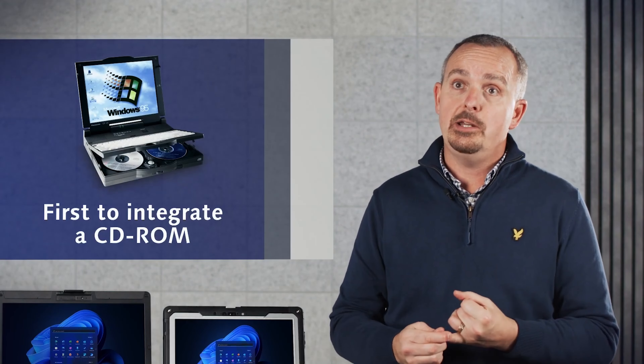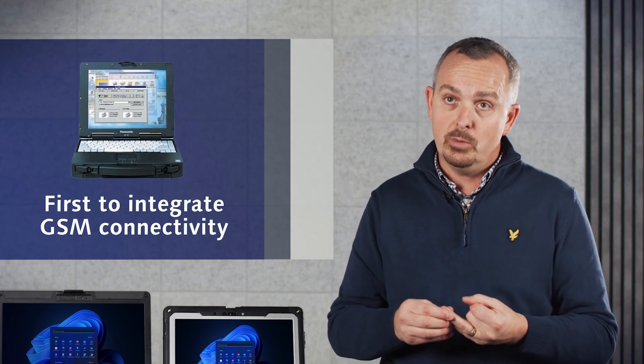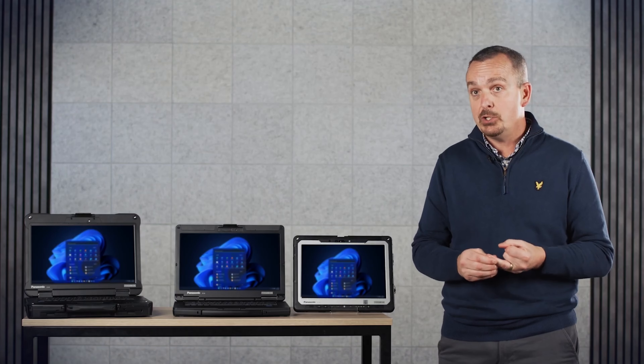We were the first to integrate the CD-ROM into a mobile device — that CD-ROM provided a mass storage capability. Our customers wanted to access huge amounts of data on the go, so we achieved that. We were also the world's first to integrate GSM mobile connectivity into a mobile device. That was a particular challenge: we had to research which module to use and how to connect it without acting like a Faraday cage, because you're working with magnesium alloy and metals around the device. That basically added to our DNA and created the ultimate connected solution.